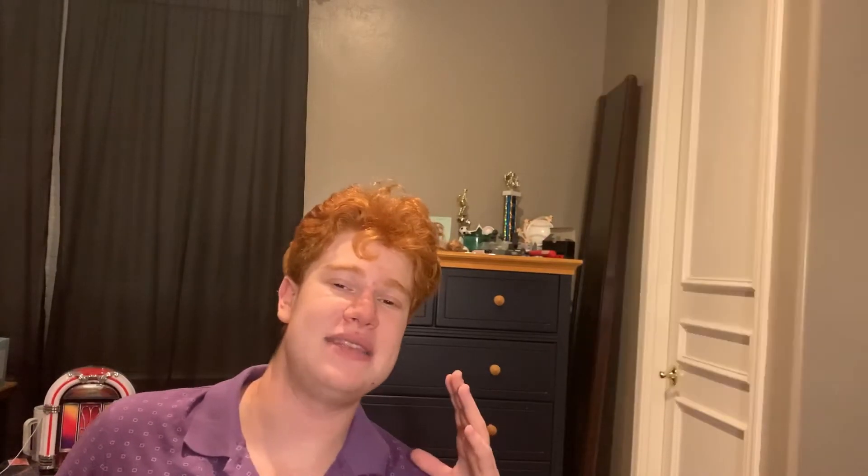The Day-Date has a very distinct difference from the Rolex Datejust. My last video talked about the Rolex Datejust, which started in 1945. The original Day-Date started in 1956, and it didn't stay in production for a long time. They switched to the 6611, a newer model, around the 50s to early 60s. At that time, it was not considered the presidential — Rolex didn't market it as that.